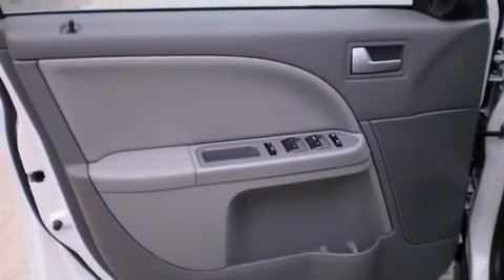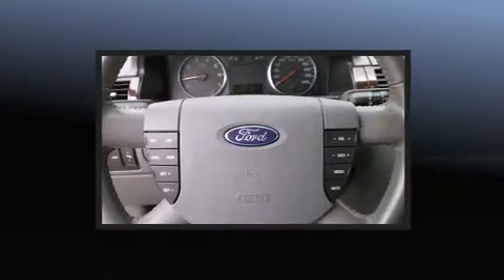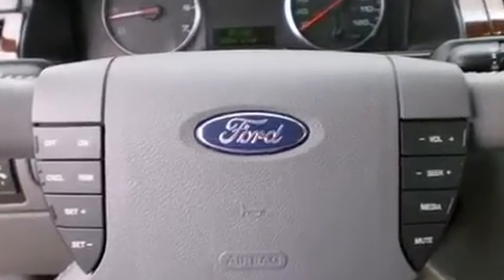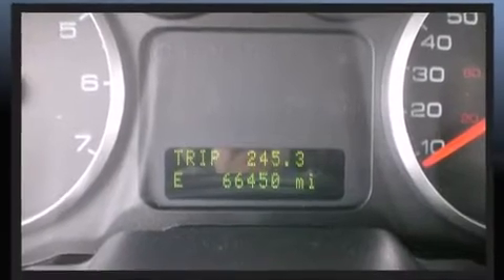Four well-positioned speakers round out the audio setup. Ford ensures the safety and security of its passengers with dual front impact airbags with occupant sensing, traction control, ignition disabling, and four-wheel disc brakes with ABS. When road conditions become unpredictable, rely on all-wheel drive to maintain outstanding control.